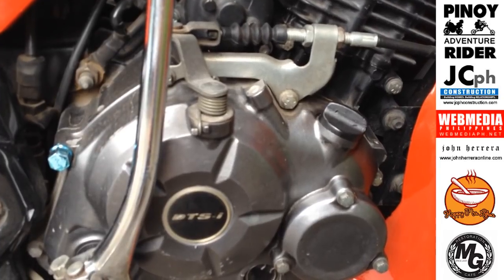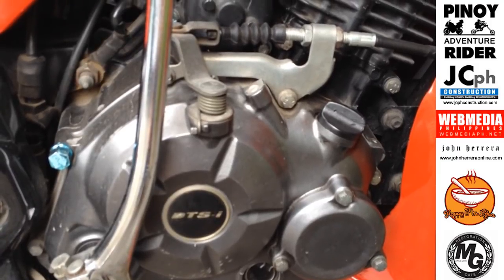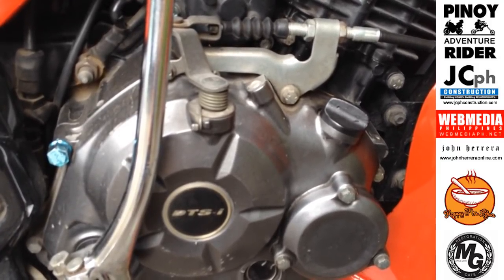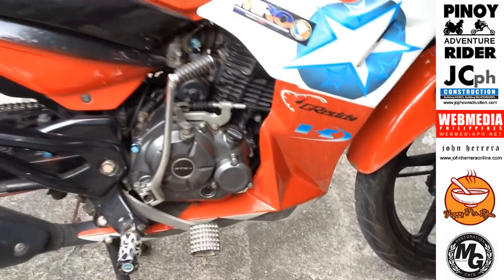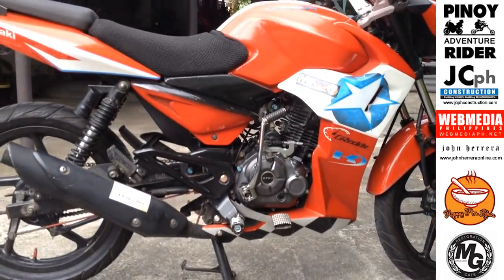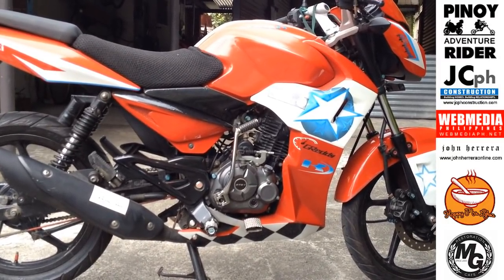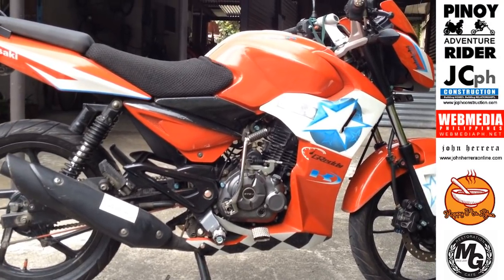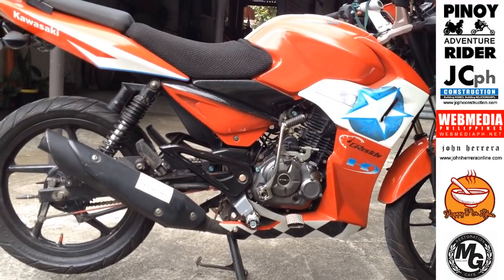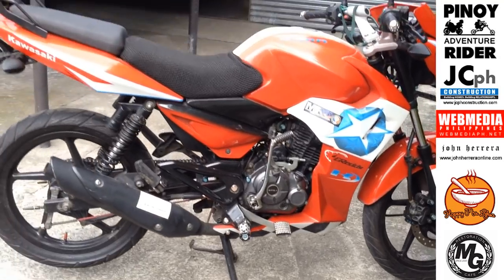Twin spark, two spark plugs, four valve. So kahit na 135 lang ito, four valve sya at 135. At sinakyan nga ito ng pariders, dinala sa Santiago Bolinao — 200 kilograms mag-angkasan sila.